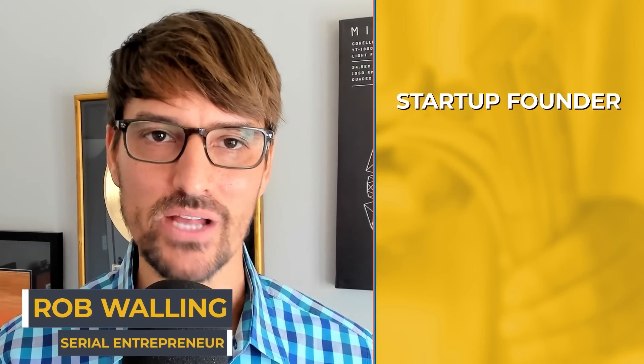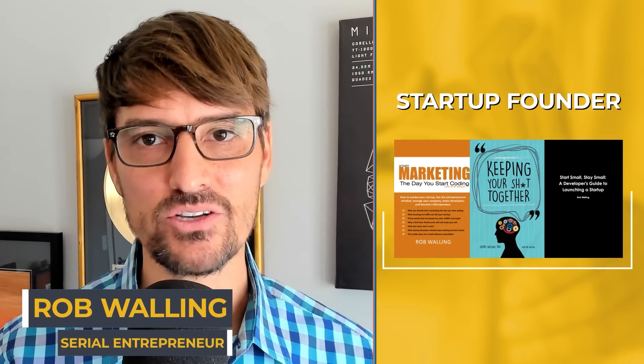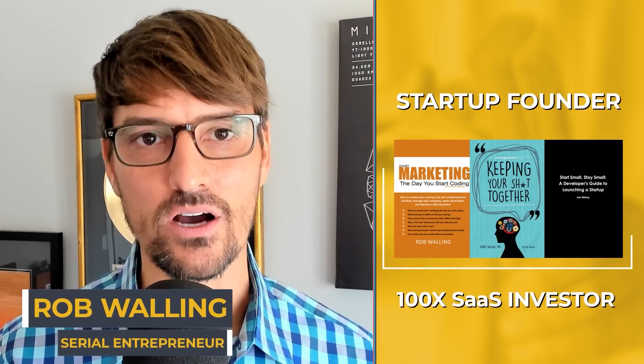I'm Rob Walling. I'm a startup founder with multiple exits, the author of three books about building startups, and an investor in more than 100 companies.